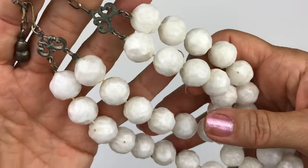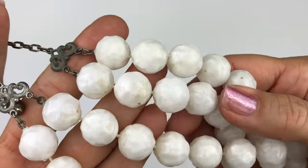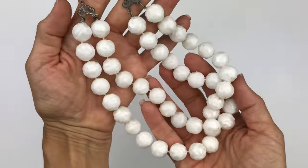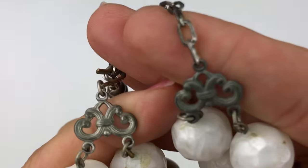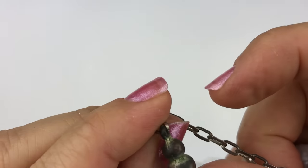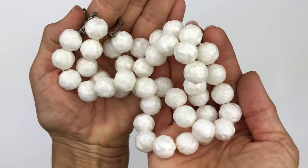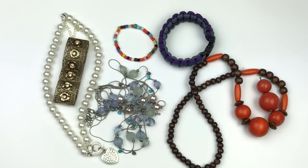Here is another white vintage necklace with two strands. The plastic beads are dirty and need to be cleaned up, but they have a little pebbly texture to them. This is more of a collar or choker length necklace — definitely vintage — and it has a hook closure. There's no name on this one, but it's a really fun vintage piece for any vintage lovers out there.